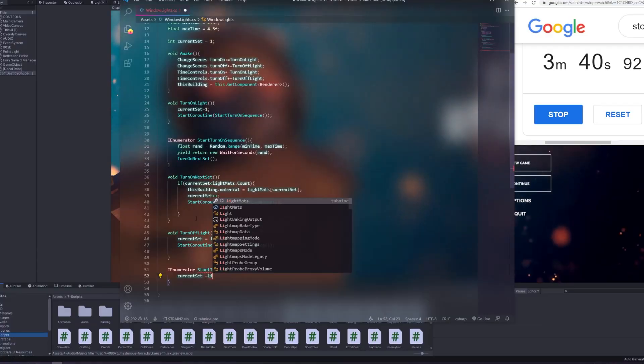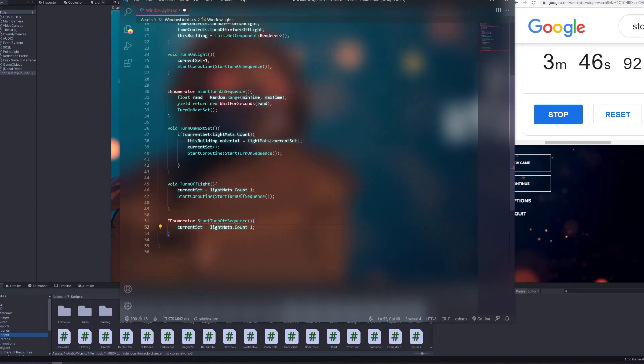We'll be doing three tests. First, speed — I'll type out a section of code using the code completion tool, then I'll type out the same code without it, and I'll time both to see what the difference is.